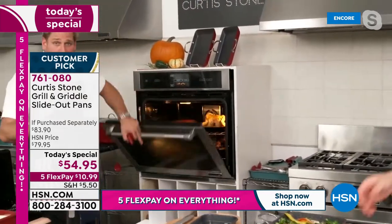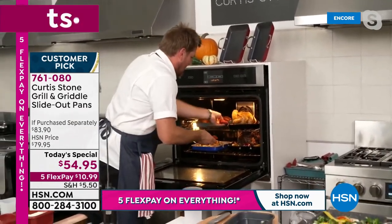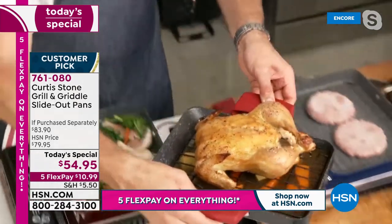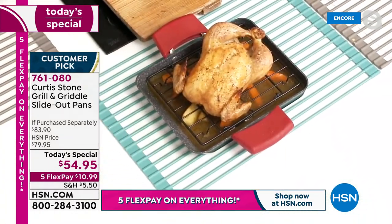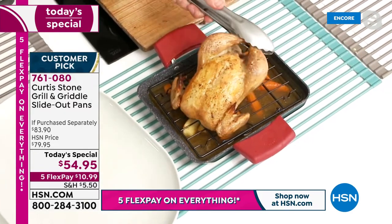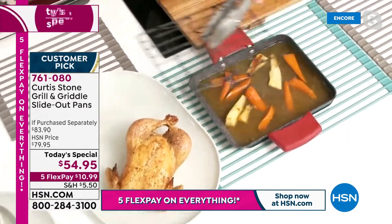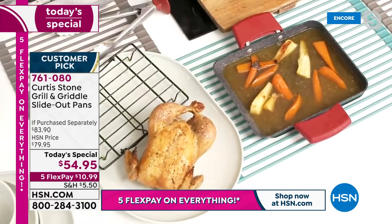Think about roasting a turkey breast or roasting veggies. A rack is in the slide-out pan, going under the trivet. Look at that gorgeous roast chicken — lift it up, all the juices run through. You can get a two-set of racks as an upsell. Also available: the gravy separator.